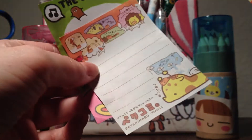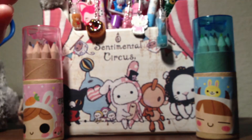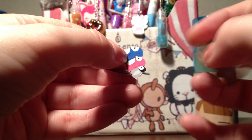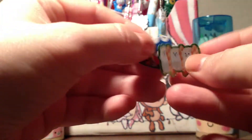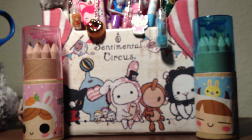She also gave me some extras — three mini memo sheets, which are really cute, and three stickers: a bunny one, and two others. Thank you so much for those stickers and for the extras, I really appreciate it. You guys should check her out and see what she has left over. Thanks for watching, bye!